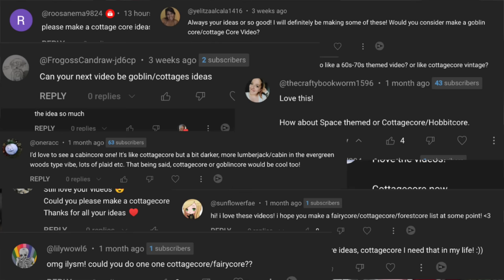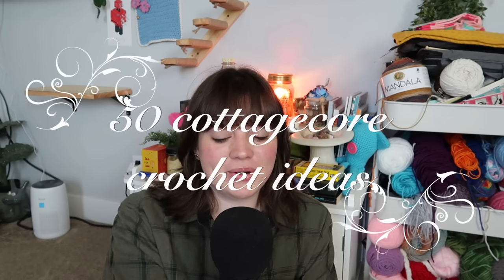Hi guys, welcome to my channel. If you're new here, welcome, and if you're not, welcome back. Today's video is another highly requested video — 50 cottagecore crochet ideas. I've been so excited to make this video because I love cottagecore. At one point I was very, very cottagecore, and my aesthetic has slowly kind of shifted into whatever it is now, but I love it.